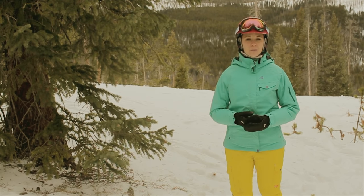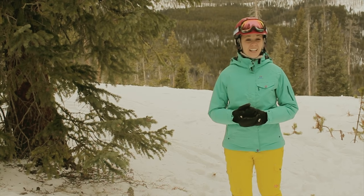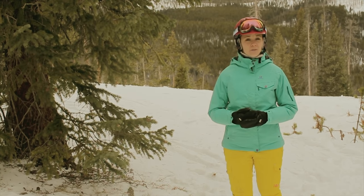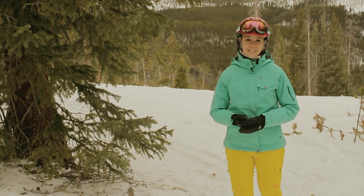Next up, and this sounds a little crazy, but you're going to want to remember to wear sunscreen. Even though it's cold and even cloudy outside, the sun reflects off the snow a lot, and sunburns from skiing are very, very common. So make sure to remember sunscreen on your face and chapstick for your lips for the same reason.